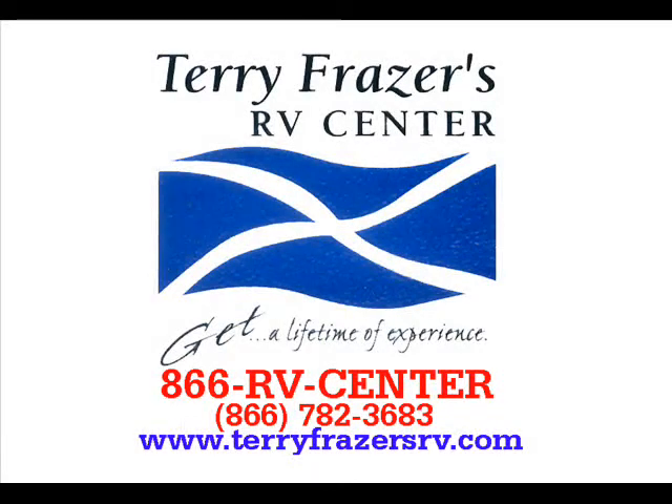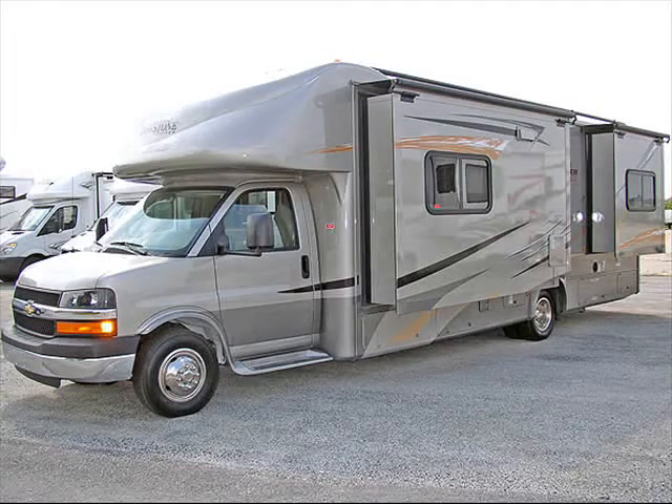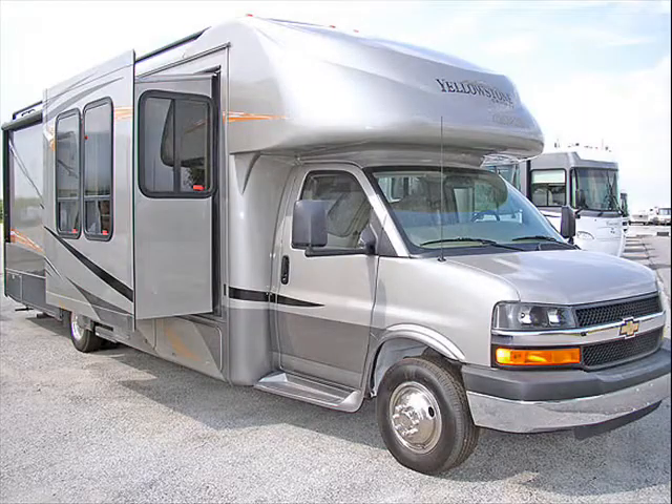This presentation is brought to you by Terry Fraser's RV Center in Eldridge, Iowa. This is a 2009 GX2BT Cruiser, model number 5291B, manufactured by Gulfstream.